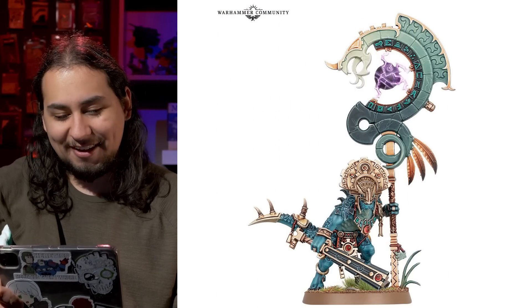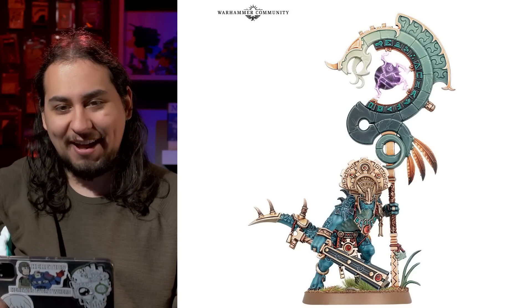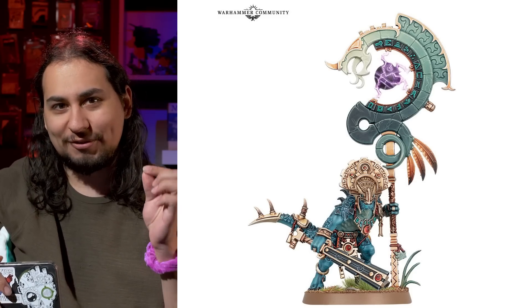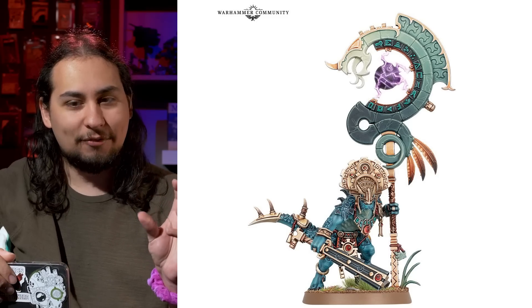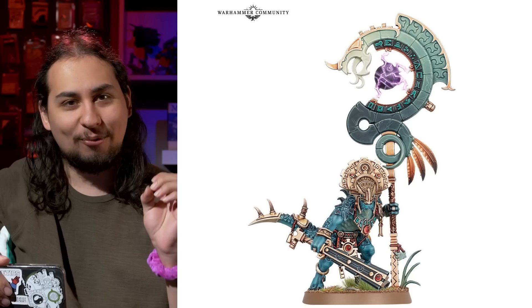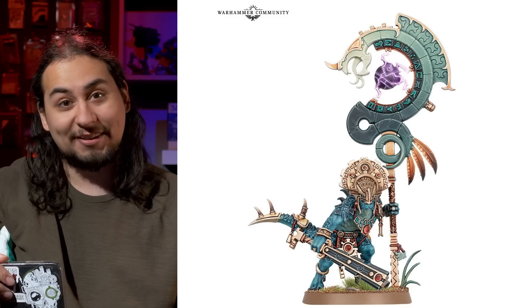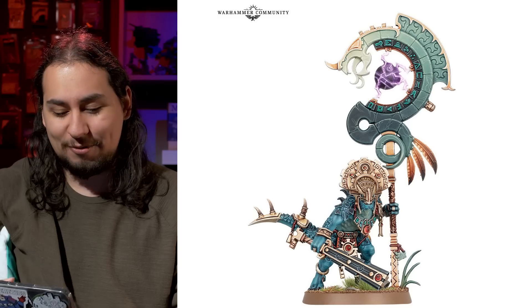Let's start off with that new miniature because I love the Seraphon. Let cosmic power flow through your Seraphon with the Saurus Astrolith Bearer. The new Seraphon are fantastic. I'm holding my breath for some new Skinks. I like the old Skinks, I think they're lovely, but the new Saurus Warriors are so nice. The old ones were like 20 years old, and so are the Skinks — probably more than 20 years old.